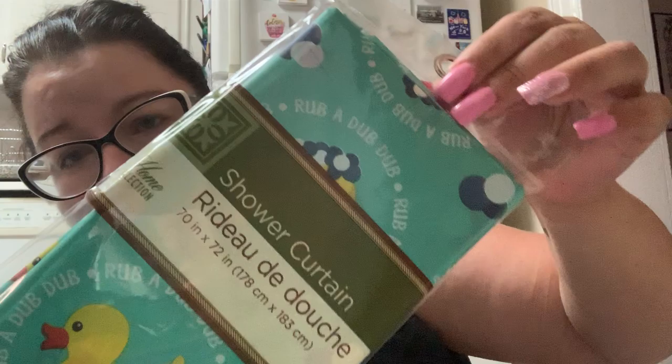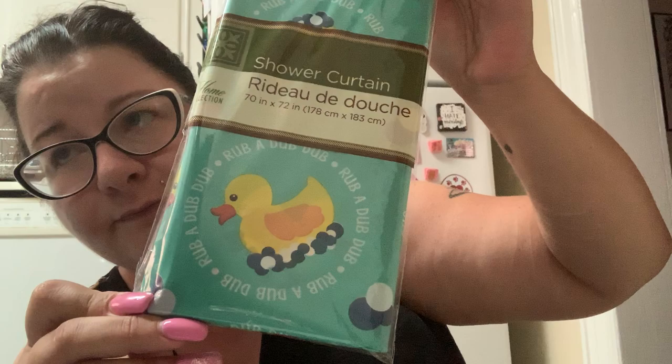I found this super cute shower curtain — they've put this design on a lot of things. I've seen other YouTubers haul towels and hand towels and other things with the rubber ducky on it. It just says 'Rub a Dub Dub' on it and has the cute little rubber ducky. Since I've already ripped my current shower curtain I figured I'd pick up a backup because it was so cute.